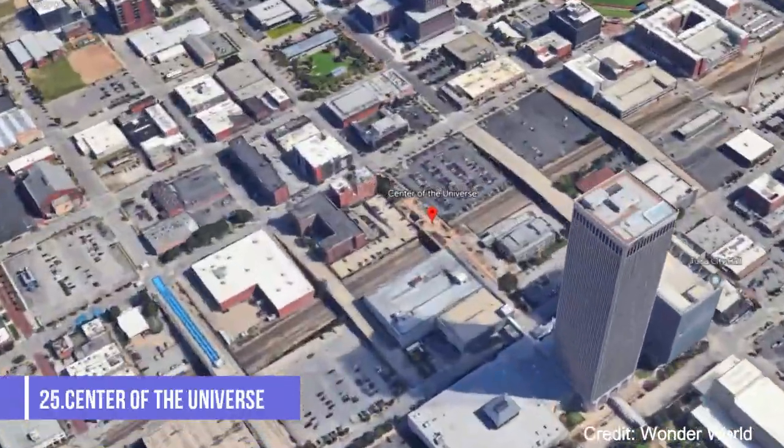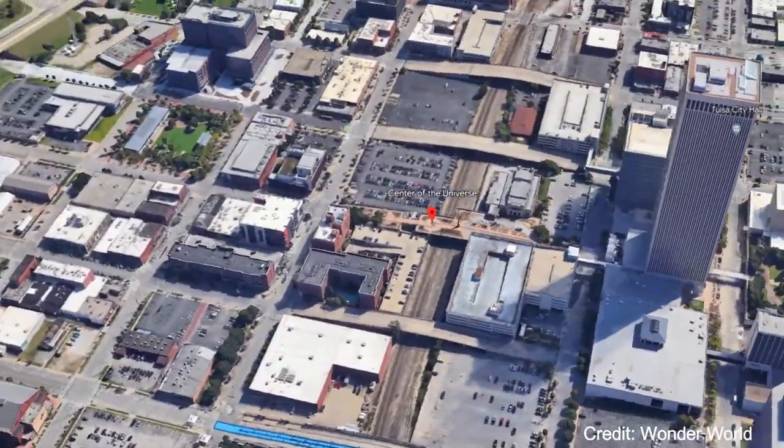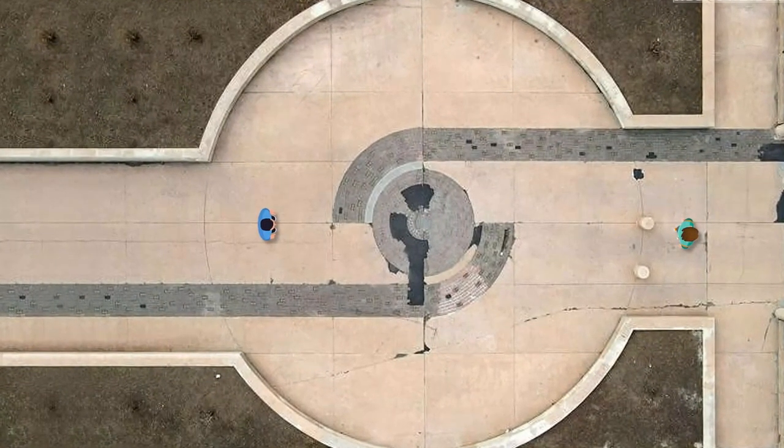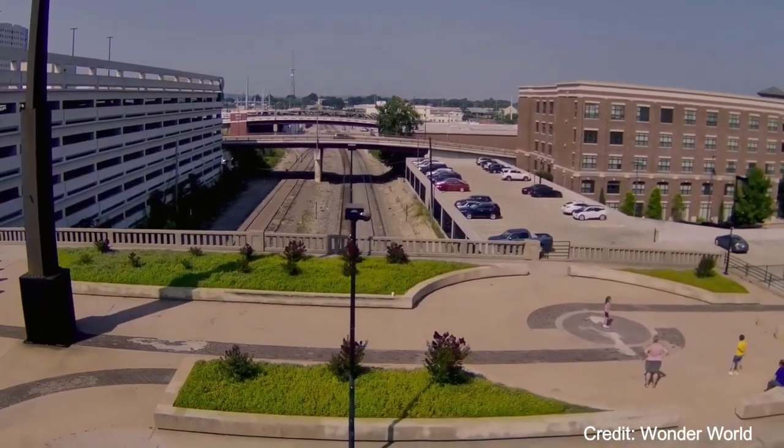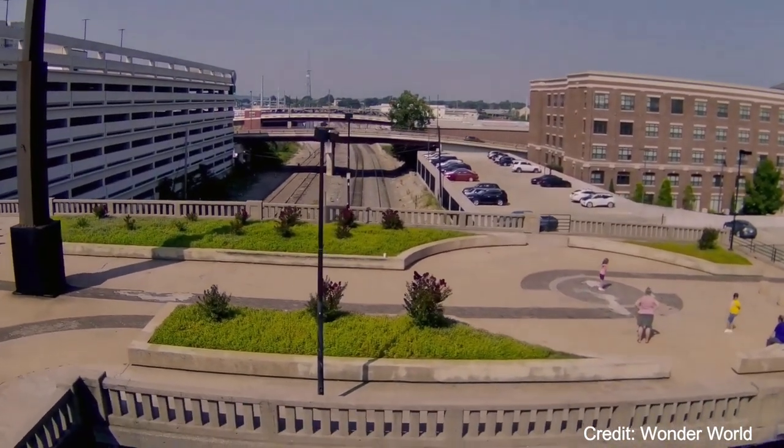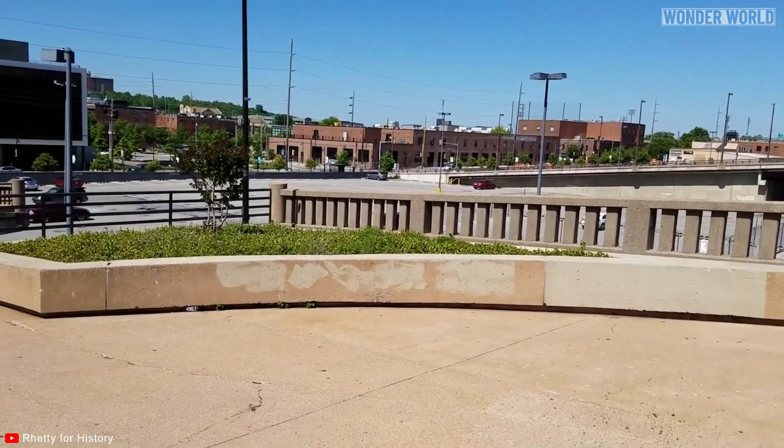At number twenty-five, we have the Center of the Universe. This unusual attraction in downtown Tulsa is a small concrete circle in the middle of a larger circle of bricks. When you stand in the center of the circle and make a noise, the sound is echoed back to you much louder than it was made.